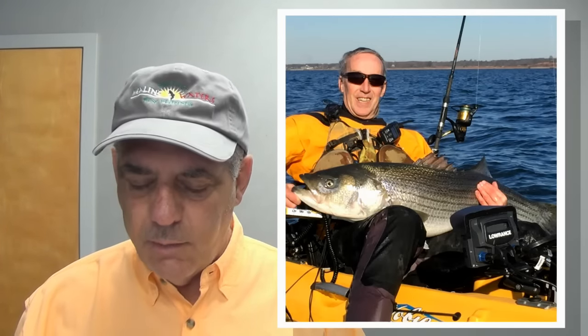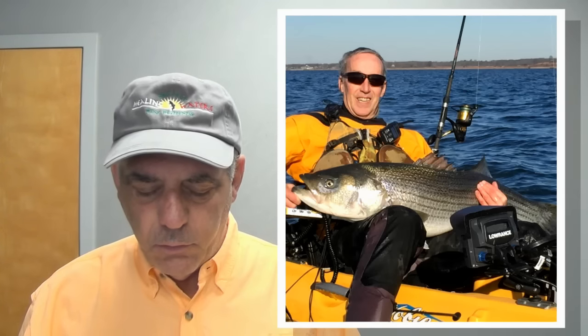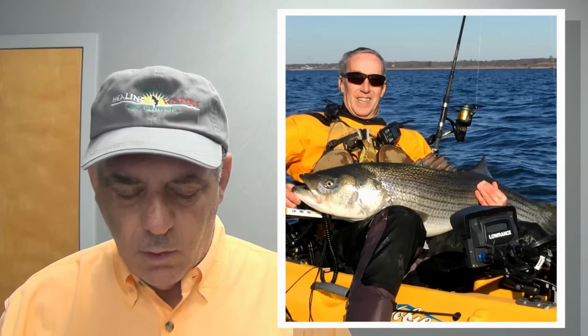Flounder fishing is decent in Jamaica Bay as well. And speaking of Jamaica Bay, don't forget the Jamaica Bay Kayak Classic coming up May 12th to the 15th. You must pre-register — you cannot register at the event this year, so pre-registration is important. It is the biggest kayak event in the region. You can call Captain Kayak for more details at 631-750-3587 or go to CaptainKayak.com/tournaments.